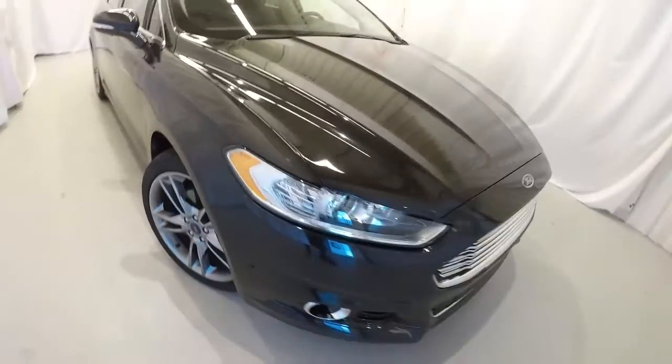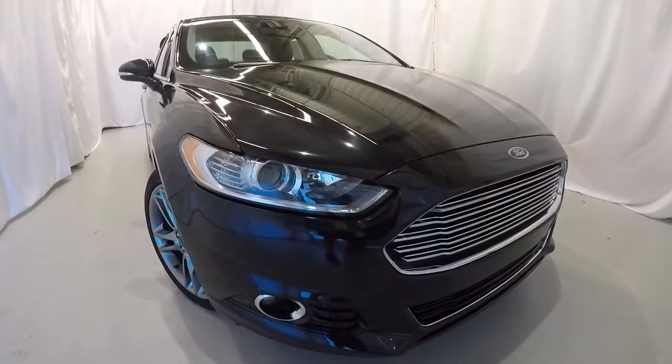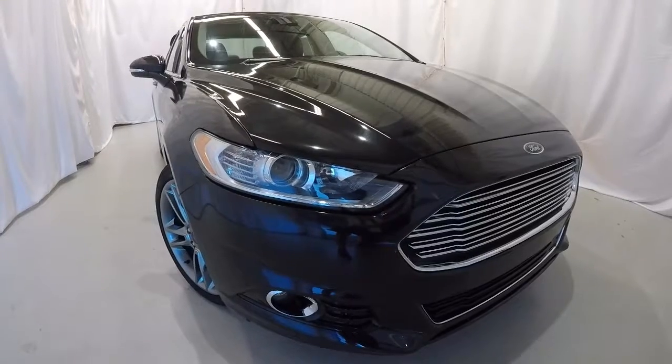Once again, it's a 2014 Ford Fusion Titanium edition, 44,000 miles, local trade, clean Carfax, one owner. Everything is in great condition inside and out. Come down, check it out, take a test drive. Thanks for watching the video.